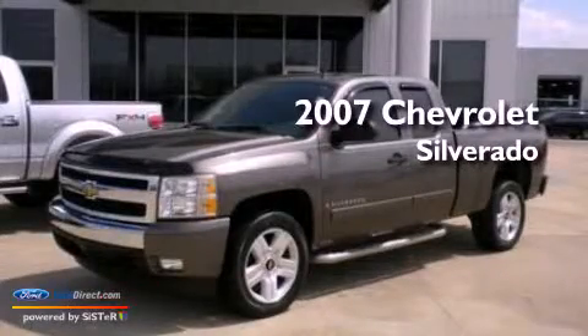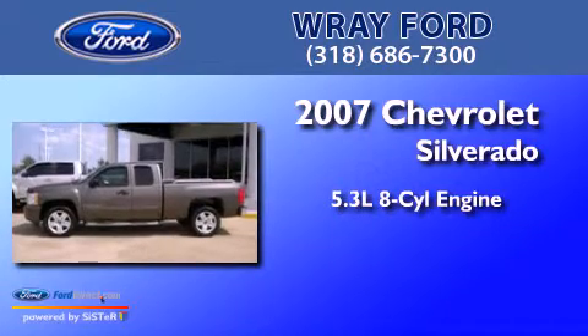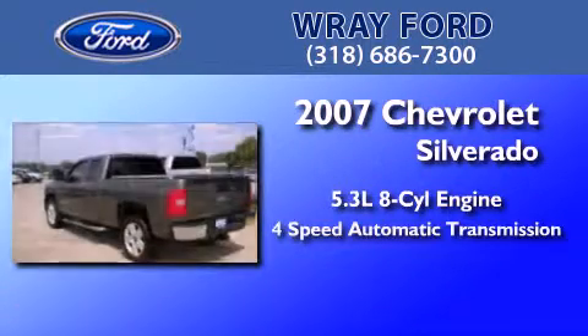This is a 2007 Chevrolet Silverado. It has a 5.3-liter, eight-cylinder engine and a four-speed automatic transmission.